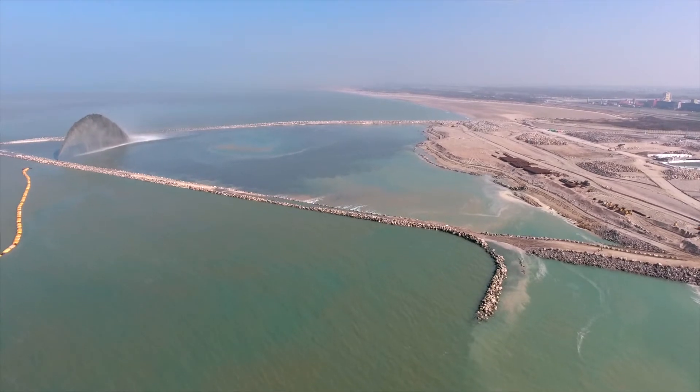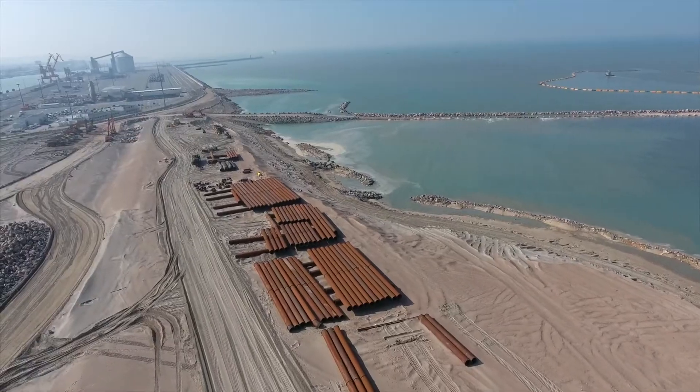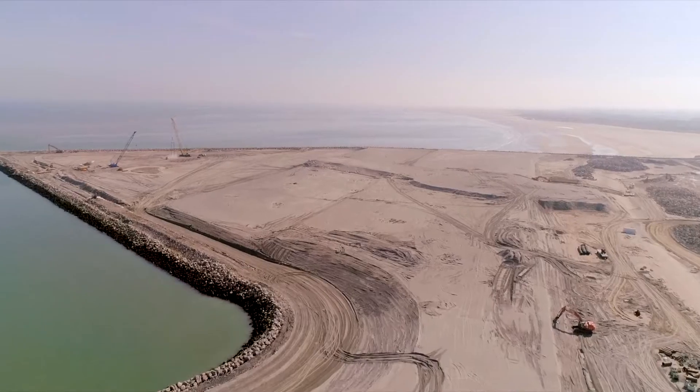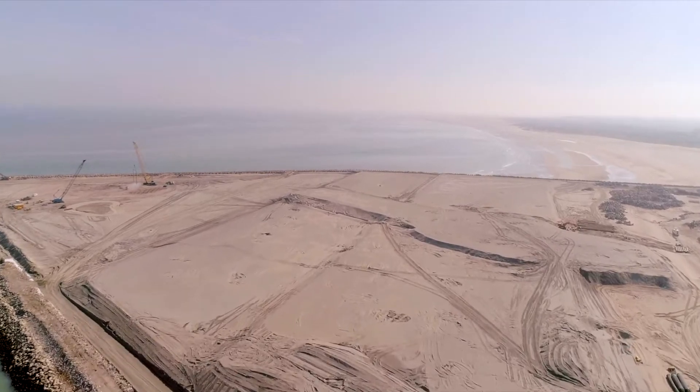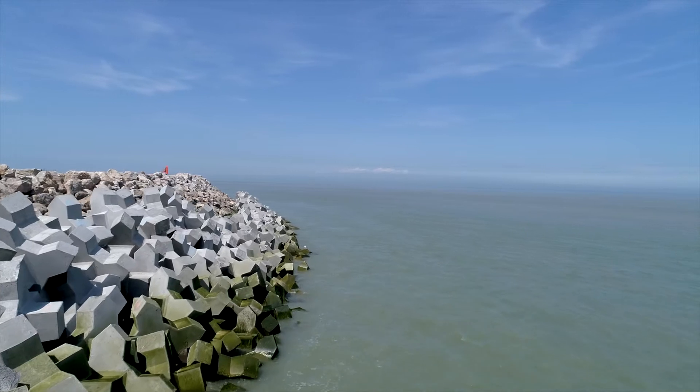Calais Port 2015 is one of the decade's most important French infrastructure projects. With the creation of over 4.5 km of embankments, including one over 3 km long, this project represents a remarkable technical feat of advancement over the sea.